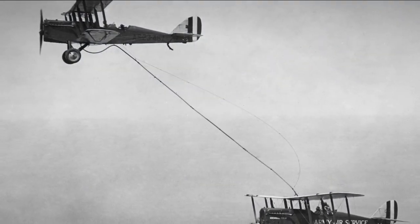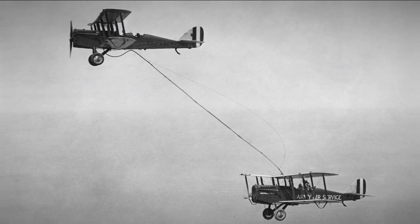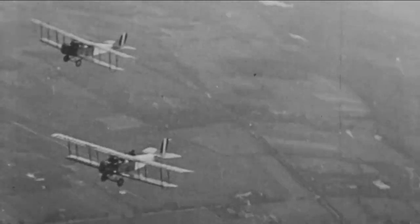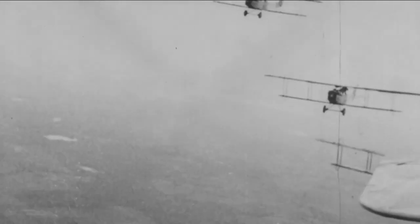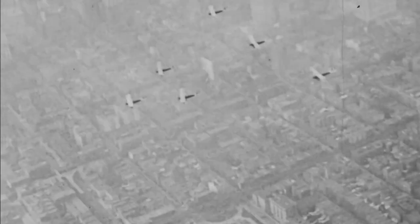After six hours and 38 minutes, engine trouble in the receiving aircraft aborted the extended flight. The next attempt included a third DH-4 as a second tanker. On August 27th and 28th, with 14 mid-air contacts, Smith and Richter flew for 37 hours and 25 minutes and set a world endurance record. The distance covered was 3,293 miles, though they were flying in circles.